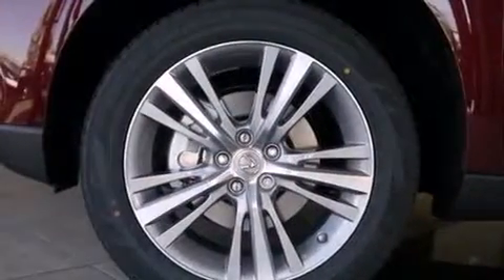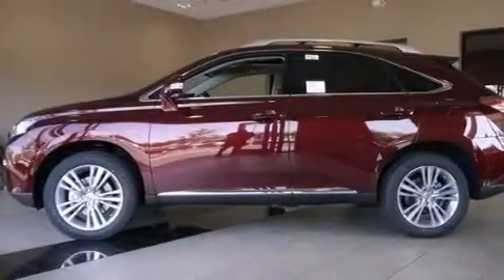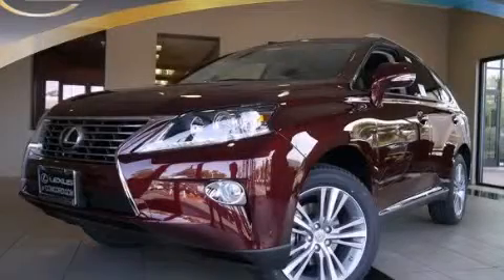Intuitive parking assist uses sensors located in the front and rear of the vehicle to indicate just how close you are to another vehicle or object, so you can back up and park worry-free. Contact us today to arrange your test drive.